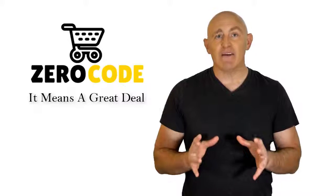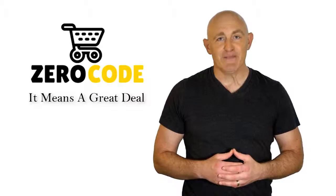So support us, and pick your best product from one of them featured in the video. Thank you.